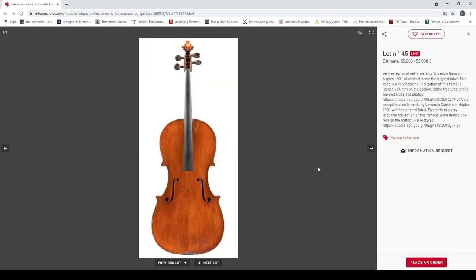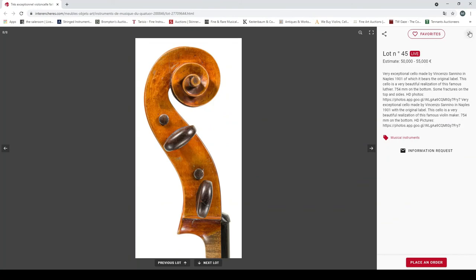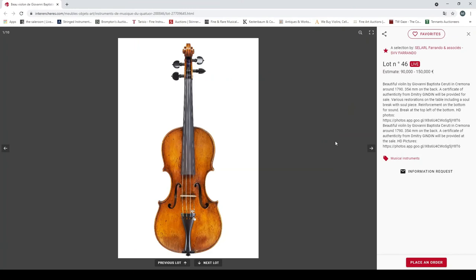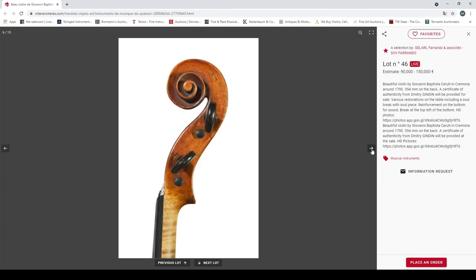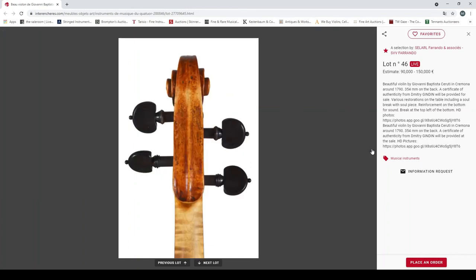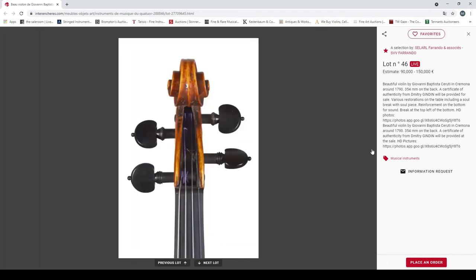Lot 45: a very exceptional cello made by Vincenzo Sannino in Naples, 1901, bears the original label. A very beautiful realization of this famous luthier, some cracks on the top. Another interesting item — 50,000 to 55,000 euros. And a beautiful violin by Giovanni Battista Catenar — Corona, around 1790, 354mm back, certificate from Dimitri Guindin to be provided, various restorations. Definitely an interesting violin — intrigued by the scroll, very curious indeed.